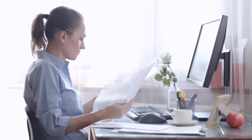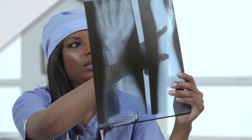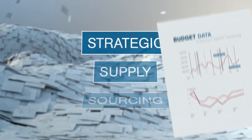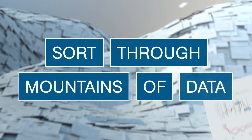Instead of dedicating time to managing tactical activities, you could be spending time moving your supply chain to strategic initiatives. At last, technology has caught up to your need. With strategic supply sourcing, you finally have the tools to easily sort through mountains of data.